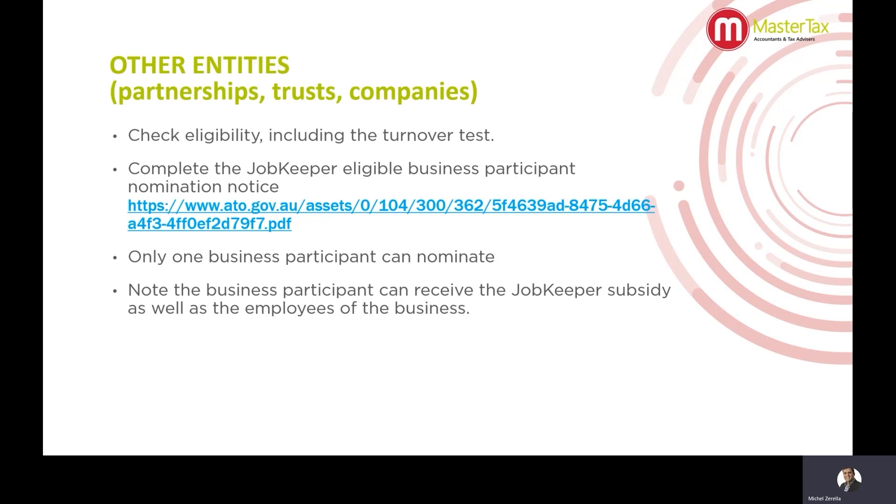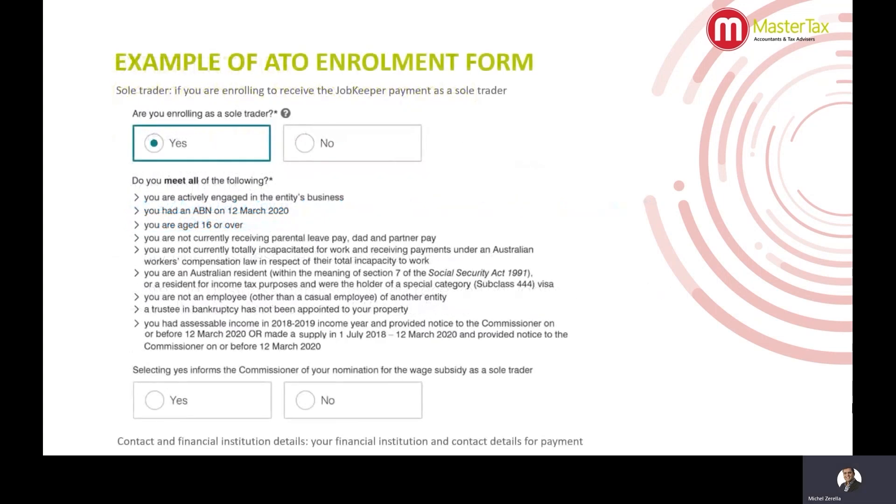So that's one partner, one beneficiary, or one director. The business participant can receive the JobKeeper subsidy as well as the employees of the business. So if you do have employees and you're not on the books as an employee and simply take drawings, you can apply for the JobKeeper for your employees as well as yourself as a business participant. There's an example of the enrolment form here as a business participant — it's slightly different, with options to indicate whether it's a sole trader, partnership, or company, and selecting yes informs the Commissioner you're nominating for the wage subsidy as a sole trader.